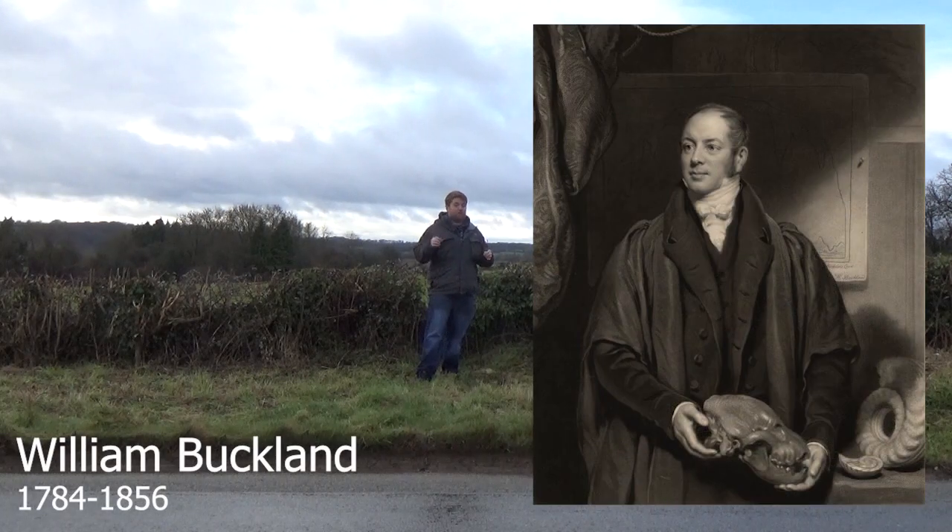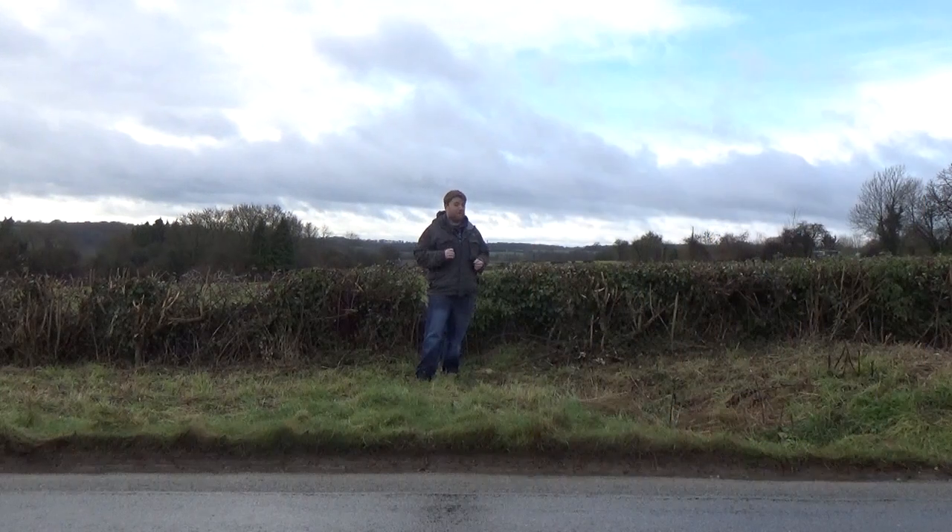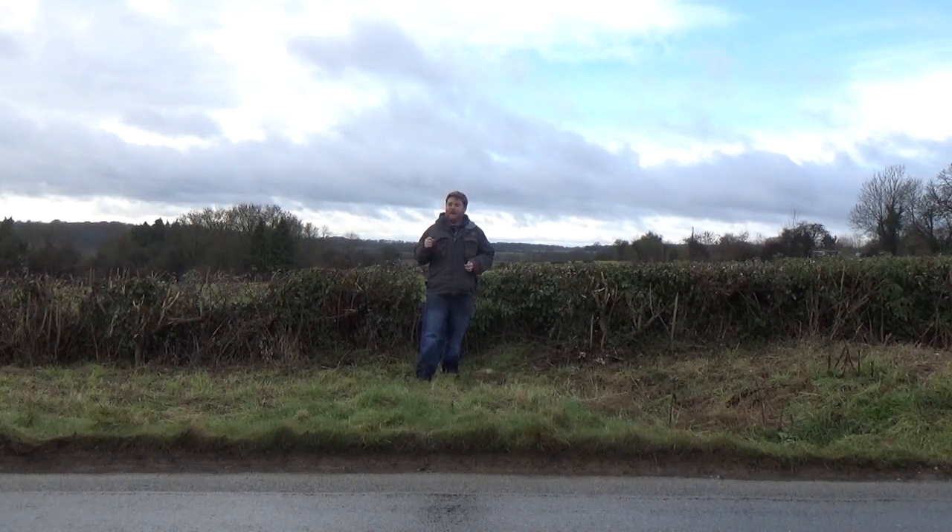William Buckland, for a long time, couldn't figure out what these animals were. He knew they were something large, but he didn't know what it was. And it was when Georges Cuvier came over in 1818 that he had a look at the animal and realised that it was a large reptile.